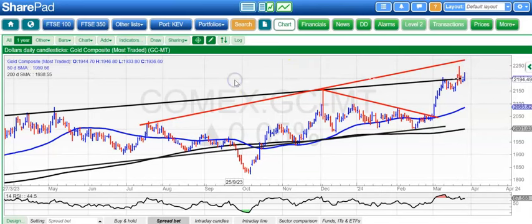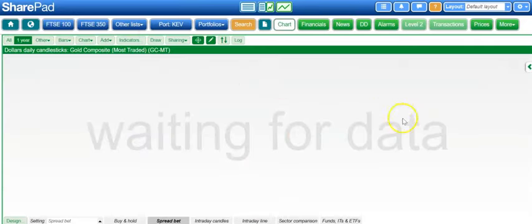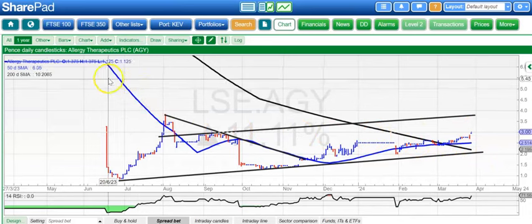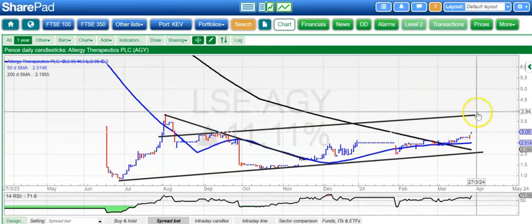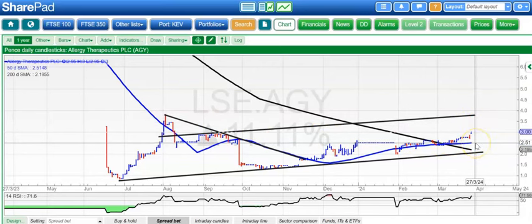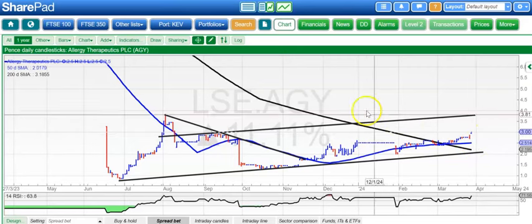Moving on to the stocks. Allergy Therapeutics is the first one on the list, and here there's a rising trend channel based after that massive gap to the downside. Looking for around the 3.75 pence level while we're above the 50-day line at 2.5 pence. The gap higher today is a nice touch for the bulls.